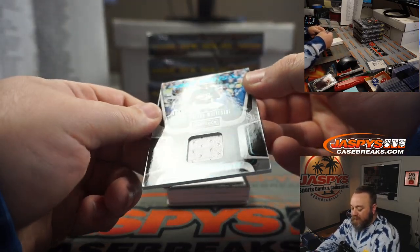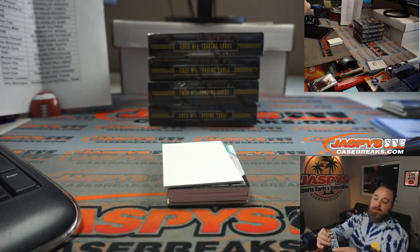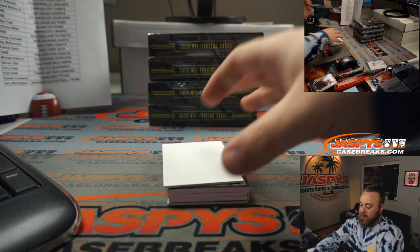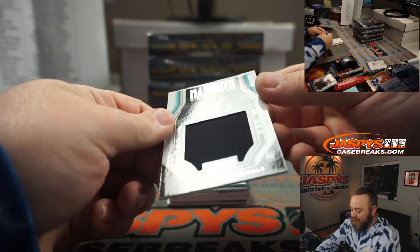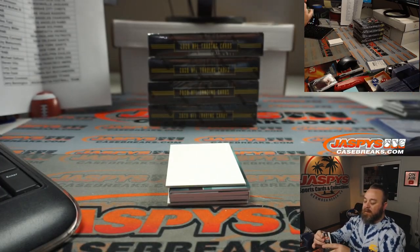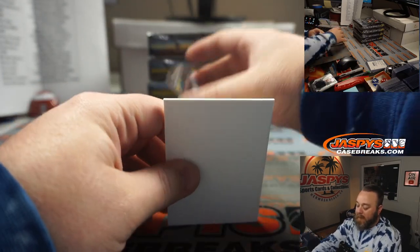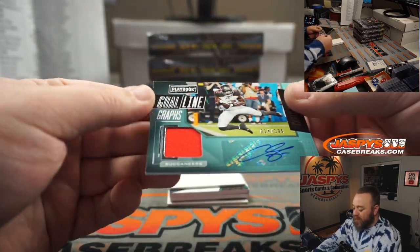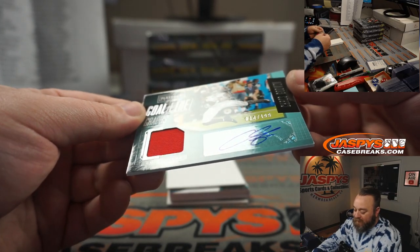JJ Arcega-Whiteside, 3 out of 99, Philadelphia Eagles, part of the random number block, spot three, going to Robert Runkle. T. Higgins Mammoth Material, 150 out of 199 for the Bengals, going to Anthony Miller. Goal Line Graphs — Buccaneers, Chris Godwin, 14 out of 199, going to Brian Frank.